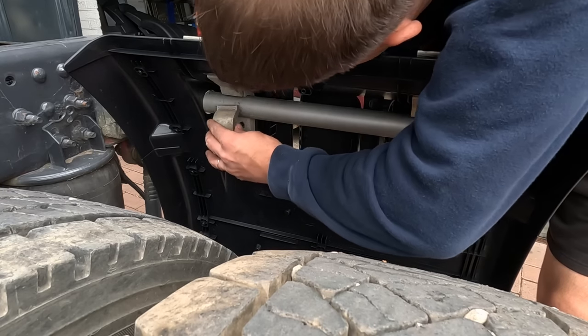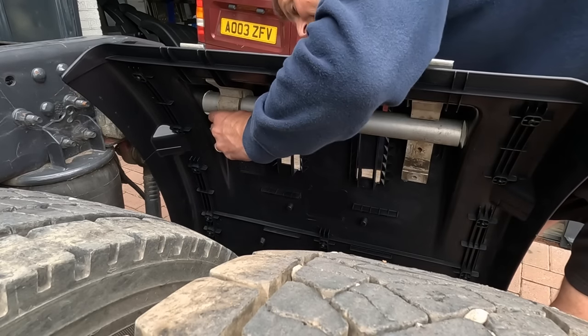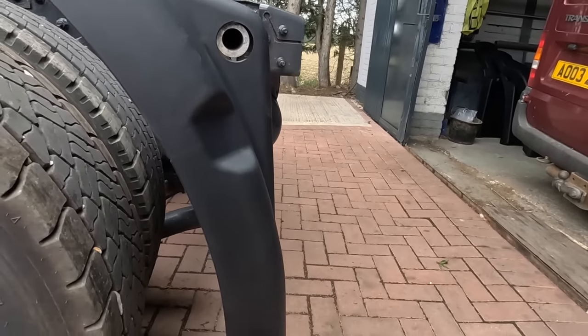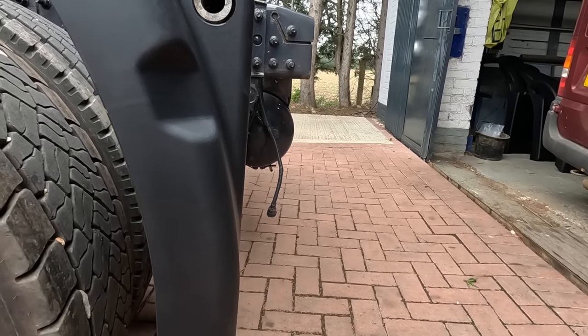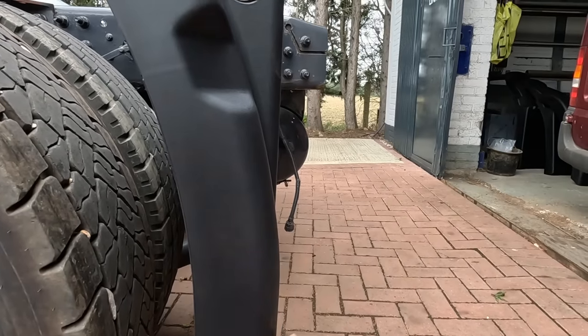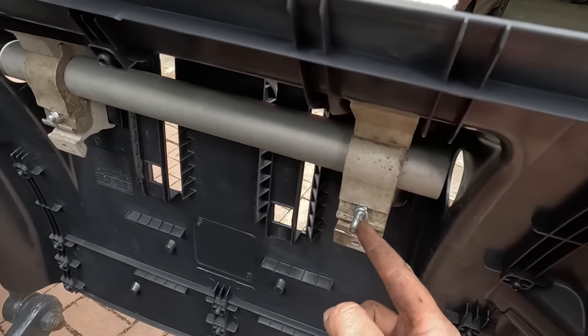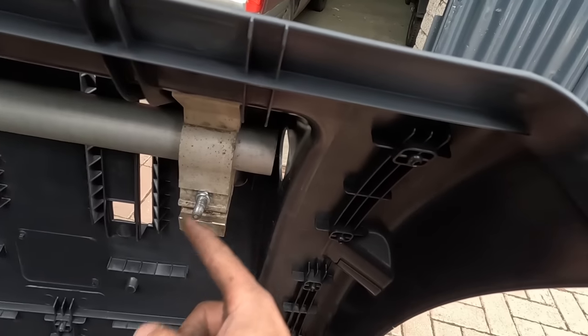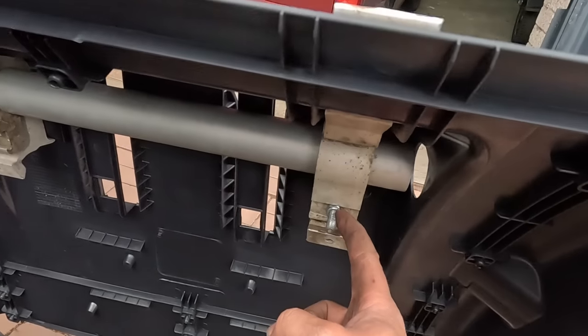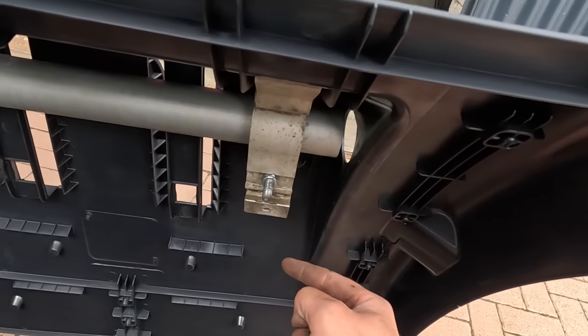The bracket folds down, bolt goes through. Before tightening, make sure everything is straight. Another bolt needed cutting down because the replacement bolt for a rusted original was too long - if not cut, the spray suppression won't sit flush and will have a lump in it.